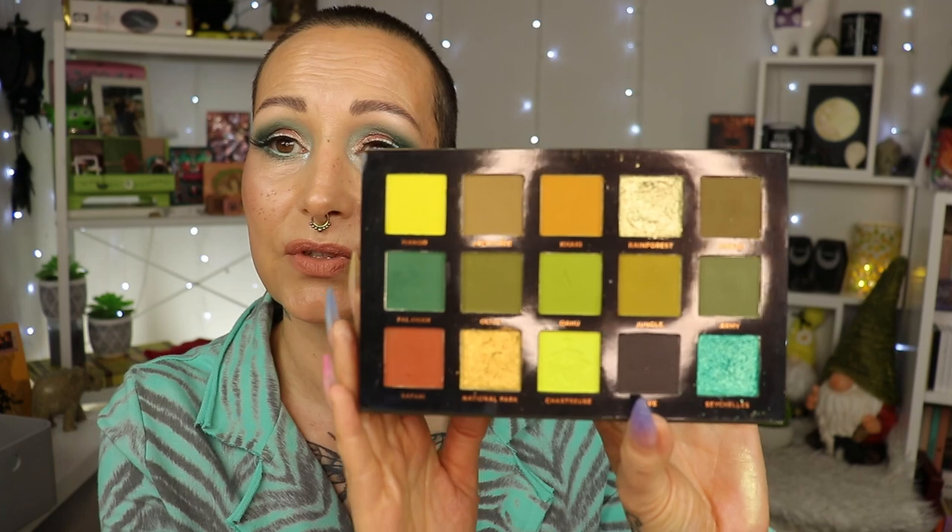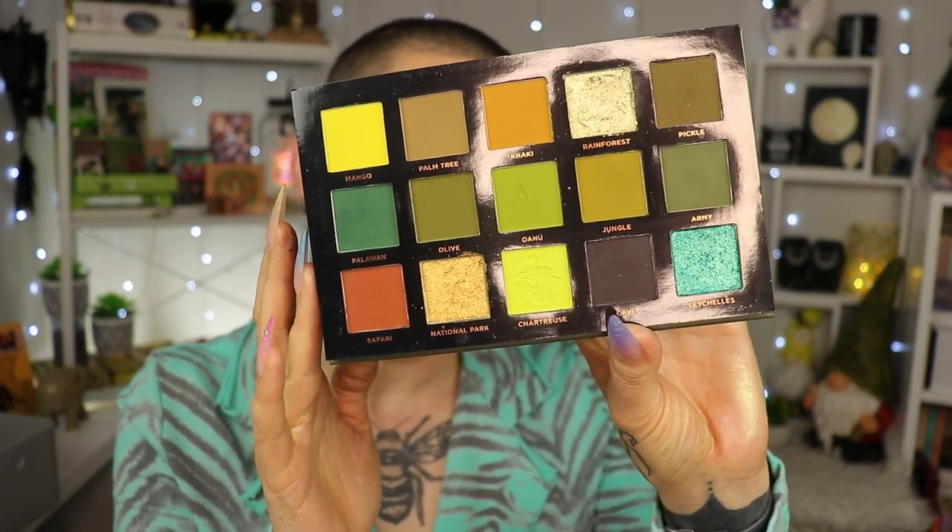Palette number six is here because the color story makes me happy to look at, I can do quite a lot with it, and I really liked the quality. It's from Ace Beauté — it's the Tropical Paradise palette. I almost want my house in these colors, it's so pretty. When you open it up, it's almost all green shades, with the exception of one or two. Even those have a hint of green. The shimmers are stunning and you can do a lot with it — that's why it's at number six.